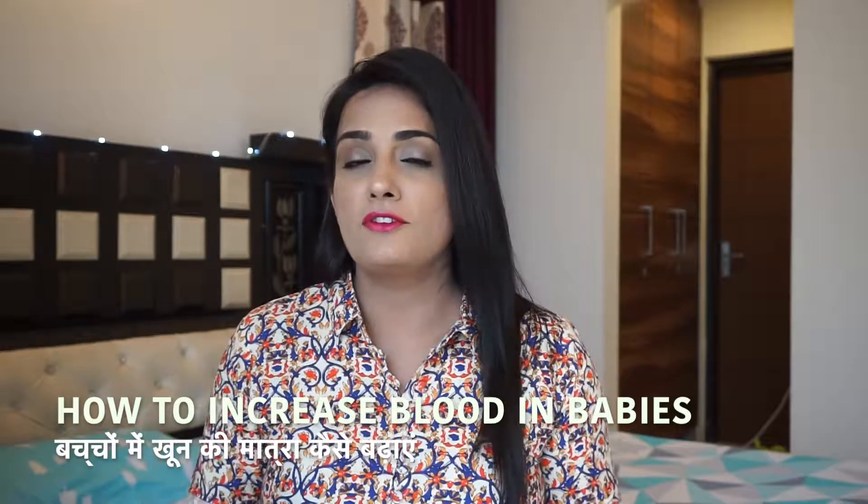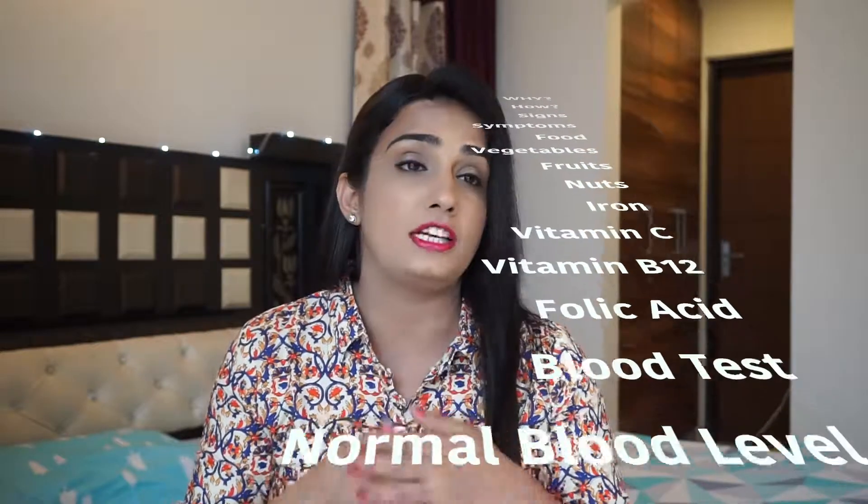Hey guys, it's me Tanvi and welcome back to my channel. There are many things that a new mom goes through — they struggle through a lot of things and with experience you learn, because motherhood is all about everything and it takes a lot. So I thought of taking up this topic for today's video, and without any further ado let's get started.